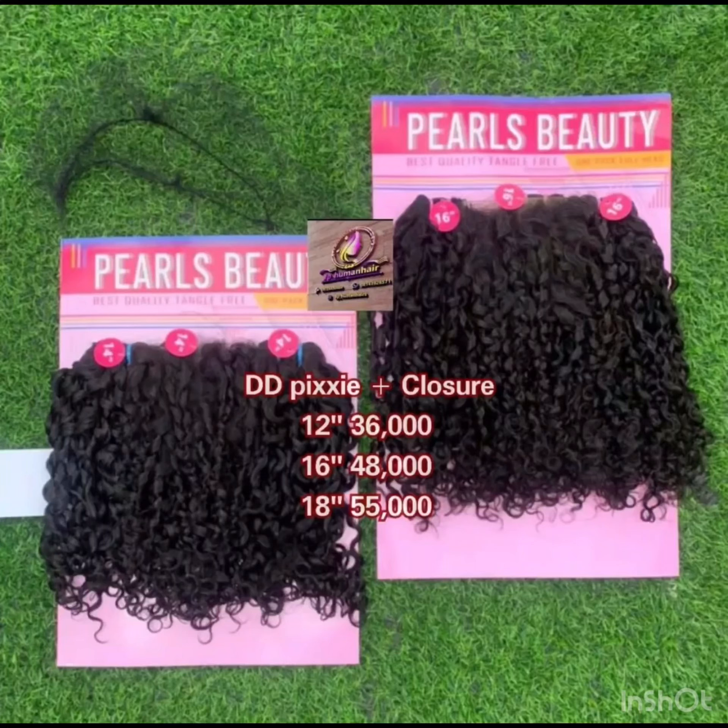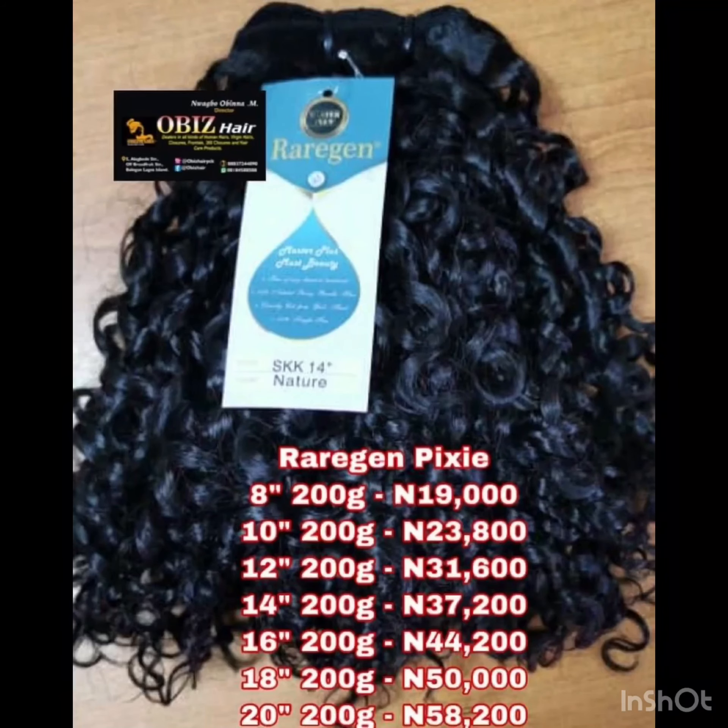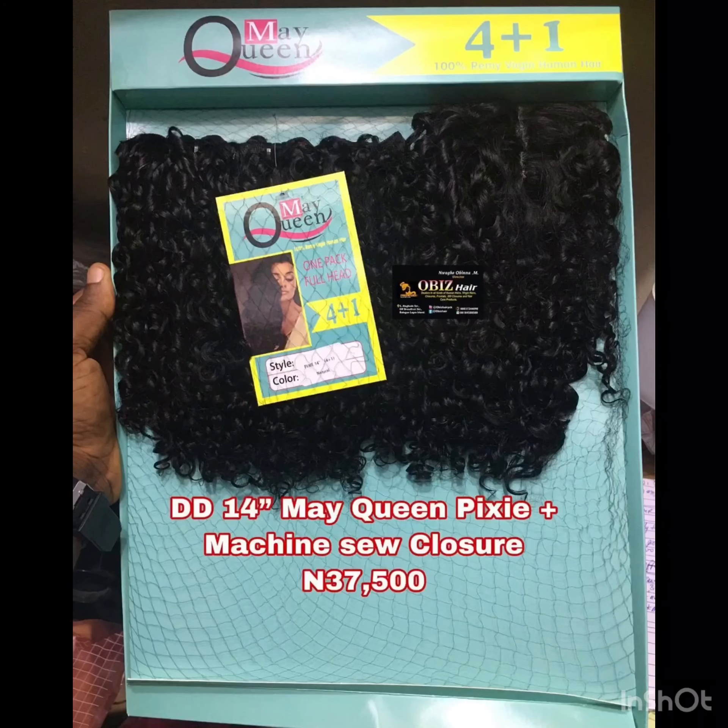Another one on my list is Beauty Pearl — Beauty Pearl is a very nice pixie coil and high quality as well. Another one is Rare Gym pixie coil, which is a very high quality pixie coil you can look out for. Another one on my list is May Queen — May Queen comes in many forms. Don't forget to like, subscribe, and comment. Thank you, and I'll keep giving you updates on hair business.